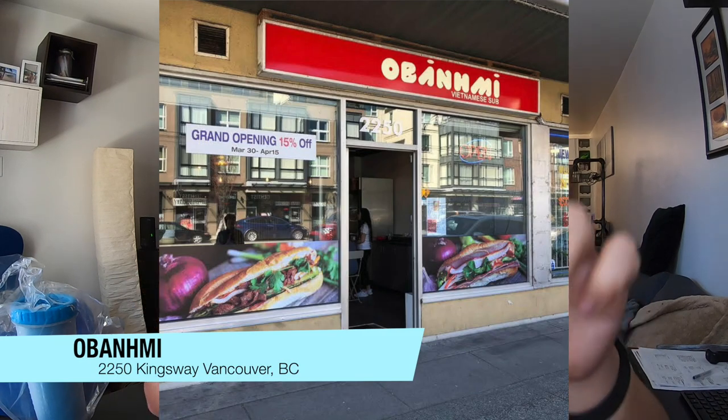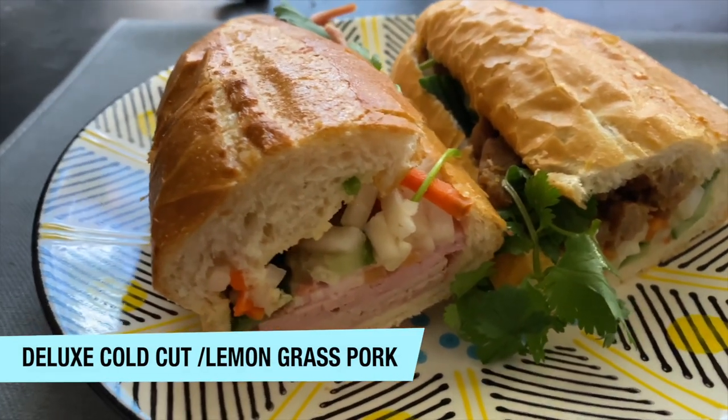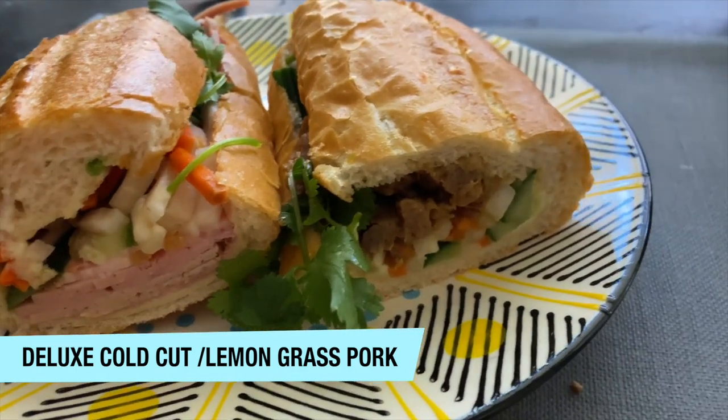I'll leave a street view of where this place is. I'm totally not affiliated with DoorDash, although I did work for them once. So let's go. I have the pork sub and also their deluxe cold cut sub. I've had it before — they're great. Also check out their Vietnamese cold coffee.